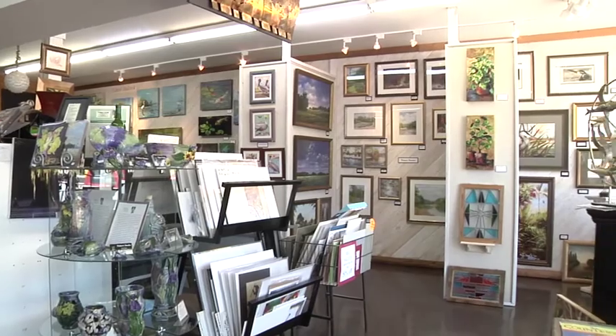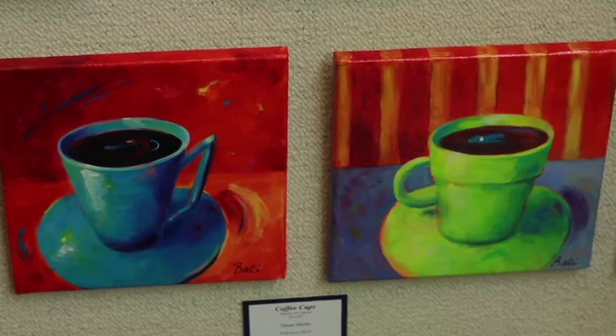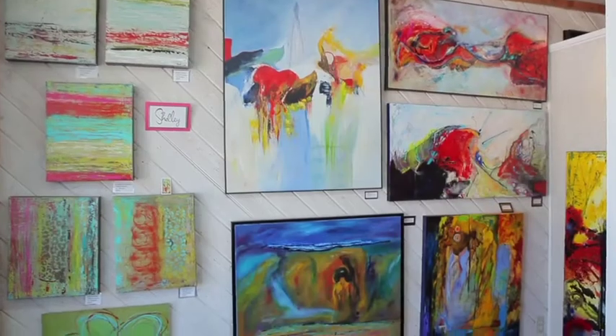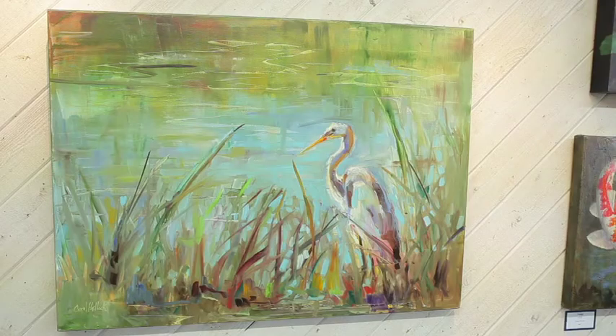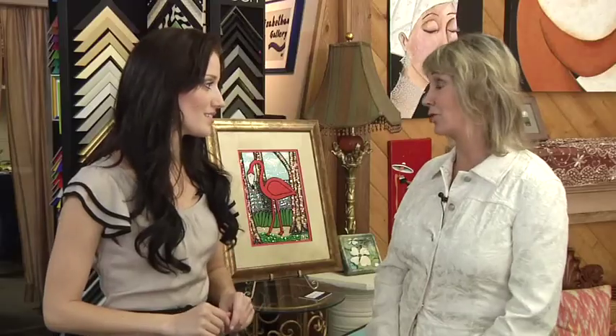So what would you say is the overall design aesthetic of your whole gallery? Eclectic, versatile. The mission of the Elizabethan Gallery has been to carry a little bit for everybody, so that when you come in looking for a piece of art, if I carried all contemporary art and didn't have any, you would turn around and leave. So we have contemporary, impressionistic, traditional, collage — a little bit of everything. Something for every taste. Absolutely.